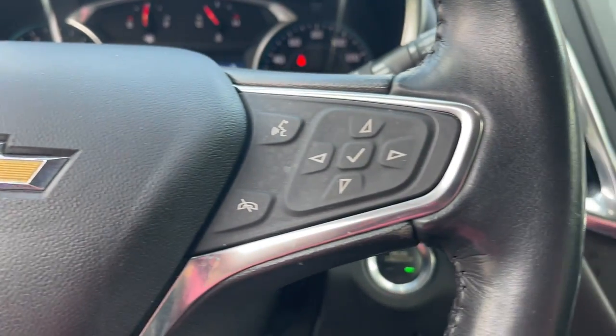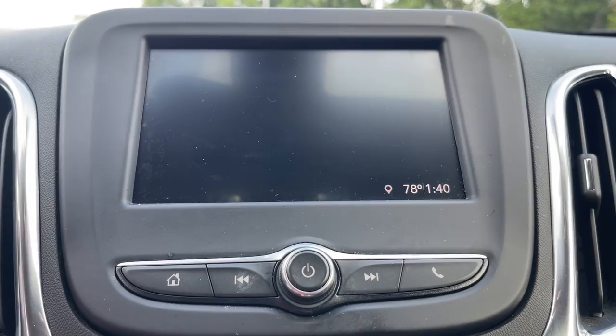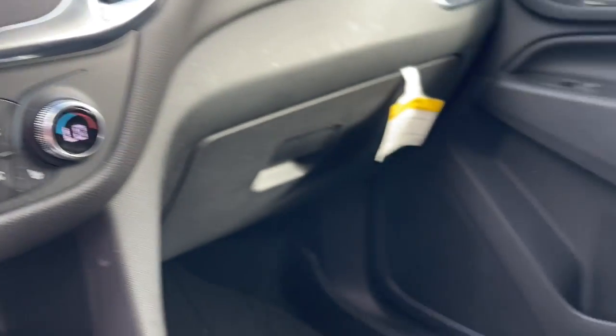Lane departure warning. Heated driver seat. Keyless entry. Remote engine start. Premium sound system. Fog lamps. Satellite radio. Power passenger seat. Heated mirrors.